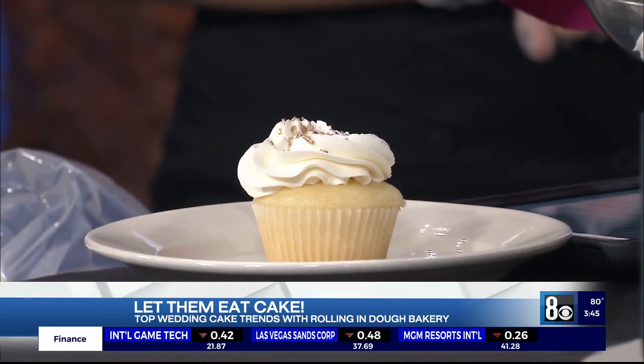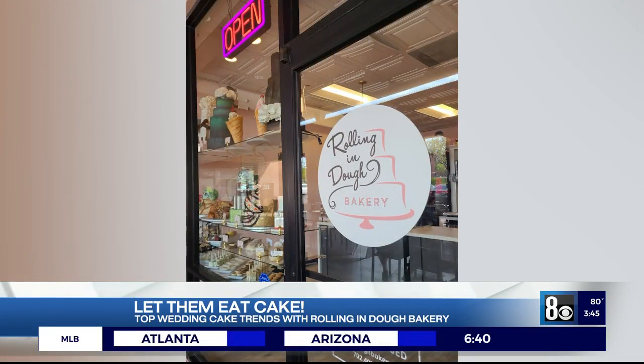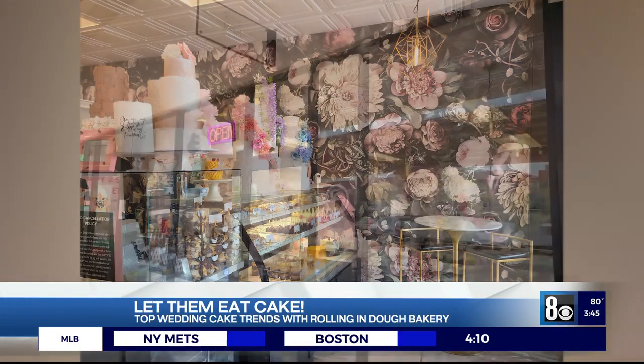If people want to order a cake from Rolling and Dough, how do they get in touch with you guys? There are multiple different ways — either through our email at info@rollinganddoughbakerylv.com, our website, or on our social media platforms on Instagram and Facebook. And I highly recommend not just wedding cakes, but their cinnamon rolls — they're delicious. Thank you, ladies, for joining us.